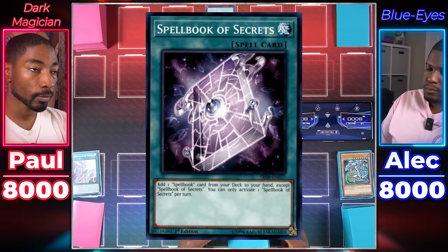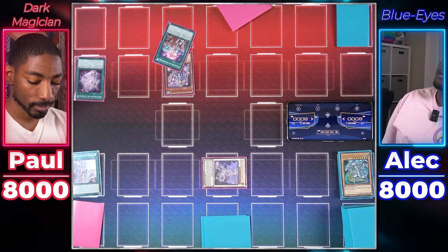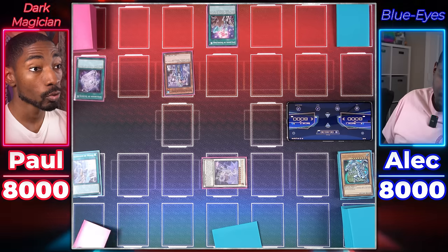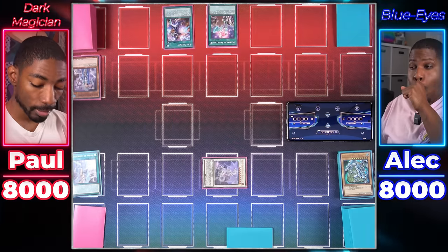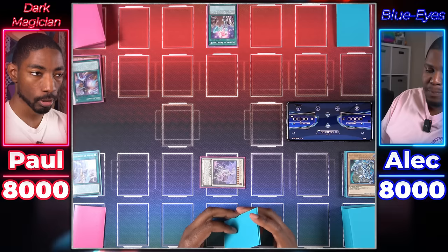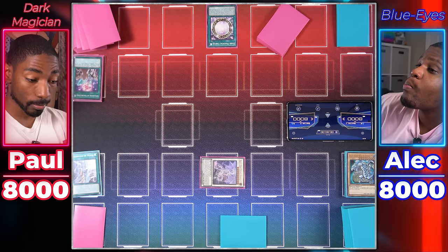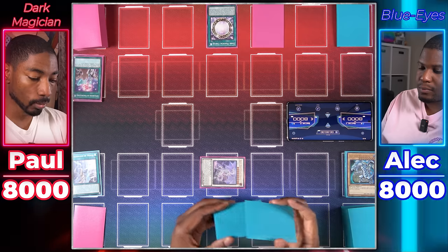Dark Magician player draws and activates Spellbook of Secrets to search Spellbook Magician of Prophecy. Normal Summons Spellbook Magician of Prophecy to add Spellbook of Knowledge to hand. Chains Soul Servant to place Dark Magical Circle on top of deck. Draws two cards with Spellbook of Knowledge. Then activates Dark Magical Circle — looks at top three cards, can't grab a Dark Magician or related card, but reorders the deck. Sets one card face down and ends turn.